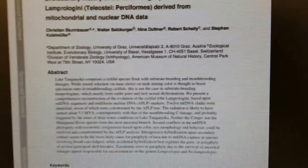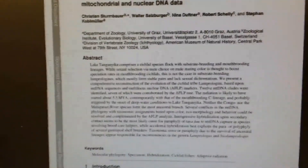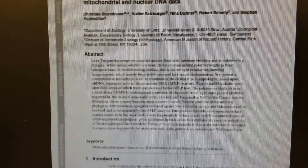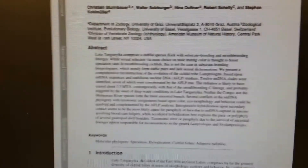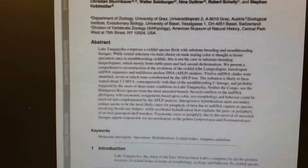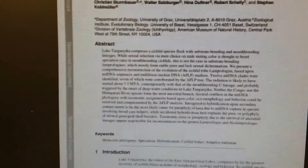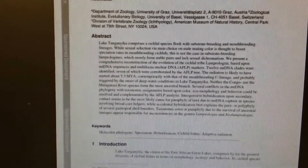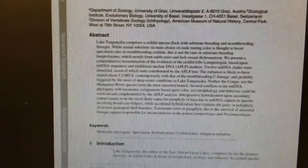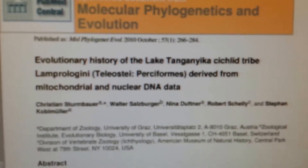DNA can determine the sex of your fish. DNA can also determine the species, how far apart the species is from other similar species or subspecies, and like I said before, it can tell you where the species derives from as far as geographical location. It's vast what DNA can tell you about your cichlid.